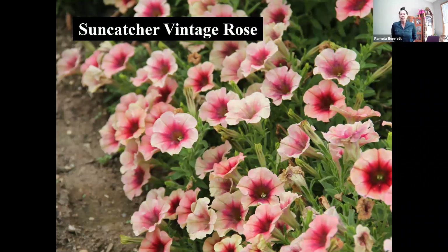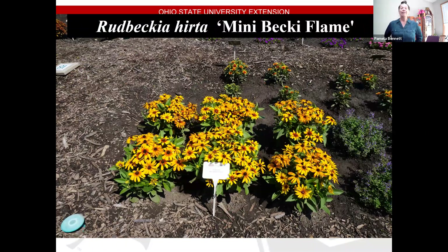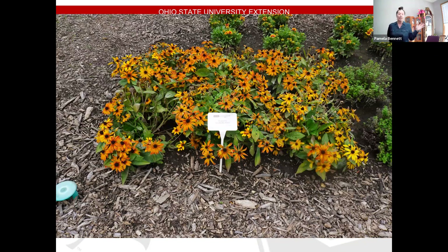This is an annual Rudbeckia — Mini Becky Flame. This was super impressive last year. It looked like this from about the first of July — we plant the third week in May so it took about a month to get going. But once it started, this is pretty much what it looked like all summer long with no deadheading, attractive to pollinators, and then in November it faded to a nice orange color. It stayed really nice and compact all season long. Look for that one at garden stores.